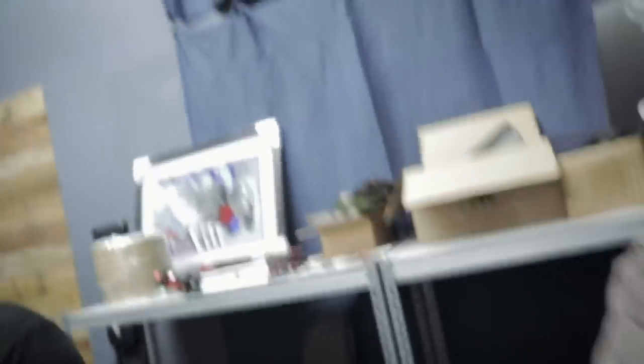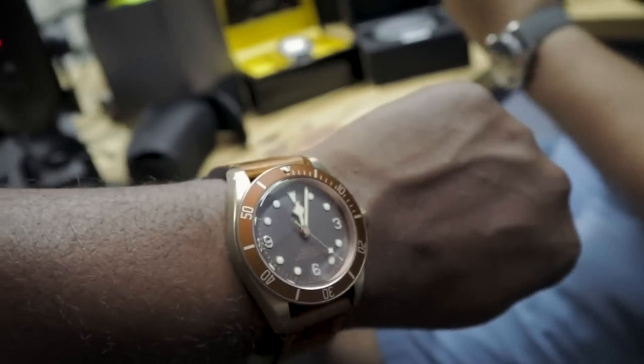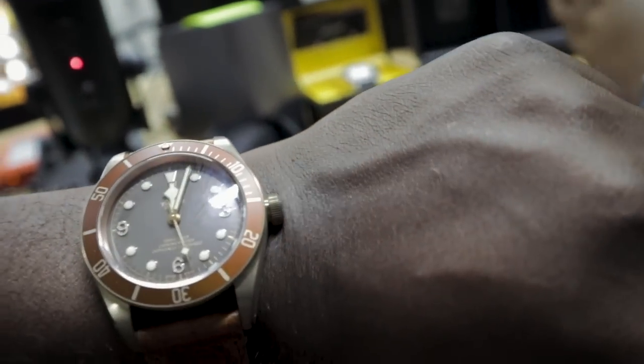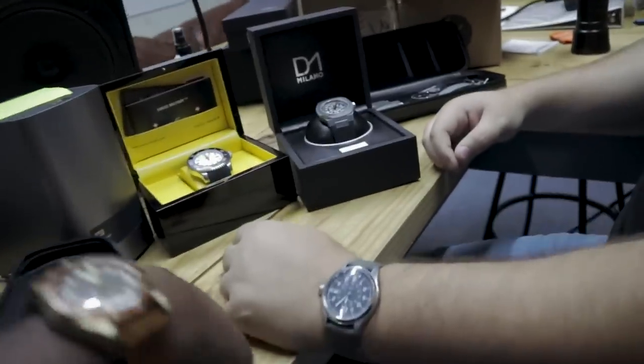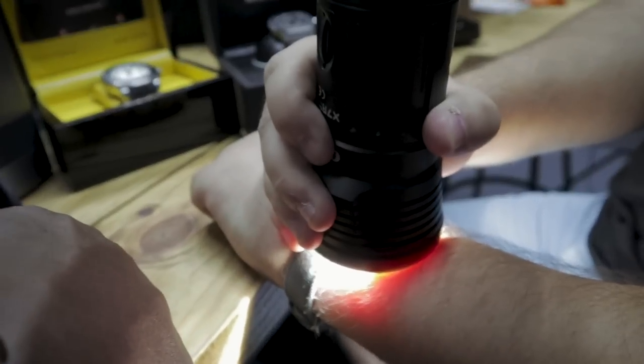Those are the three watches. Another thing we forgot — wrist check! I am wearing a Tudor Black Bay Bronze, and Babyface has a Hamilton as always. Let's check the lume on those to show you guys what lume should look like.